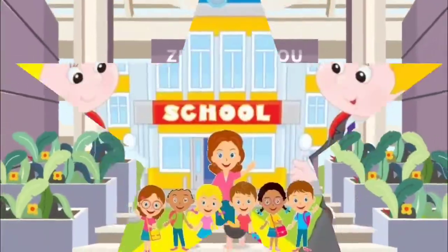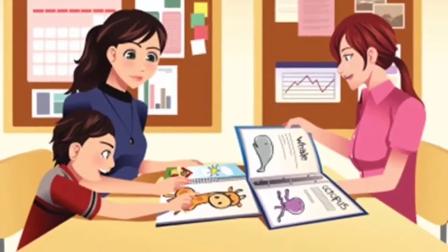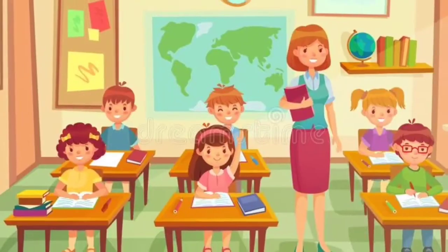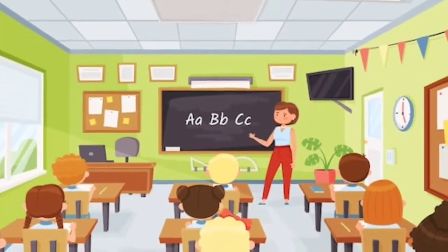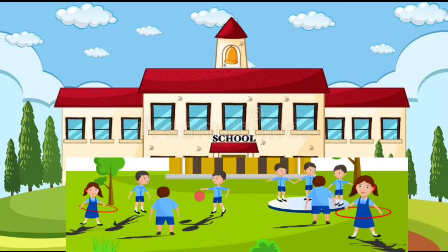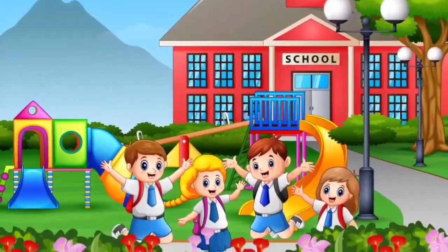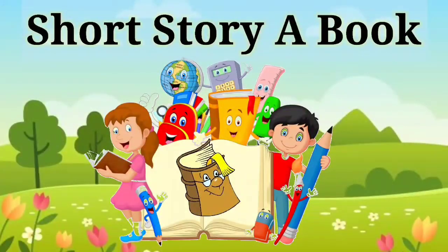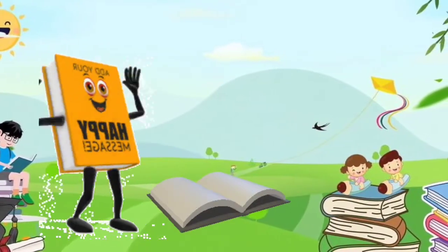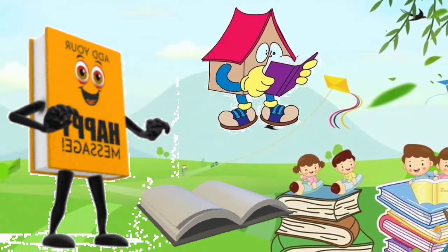Short story: My School. This is my school, it's in London. I always walk to my school. I love my teachers, they are very kind. My class is on the second floor. I play with my friends at break time. Short story: A Book. I am a book. There are many words in me. I am fun to read.